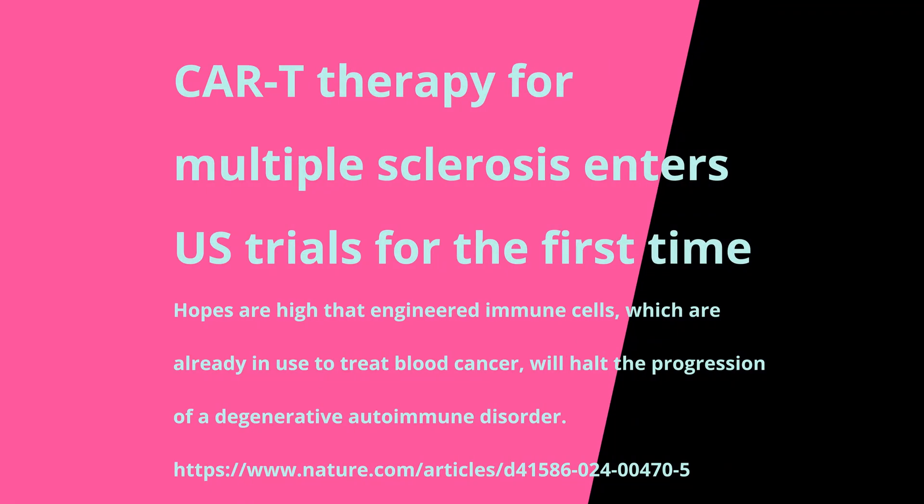An article published in the world's top-ranked journal Nature on the 22nd of February 2024 states: 'CAR-T therapy for multiple sclerosis enters U.S. trials for first time.' Hopes are high that engineered immune cells, which are already in use to treat blood cancer, will halt the progression of a degenerative autoimmune disorder.